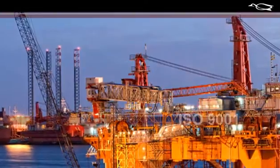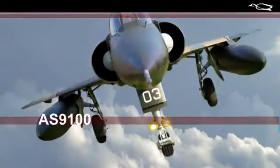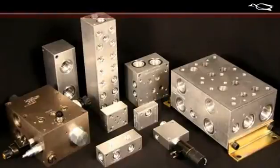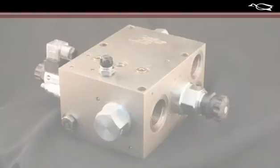Lynch is proud to be ISO 9001 and AS9100 certified. These stringent quality procedures are reflected in all of the products built by Lynch.